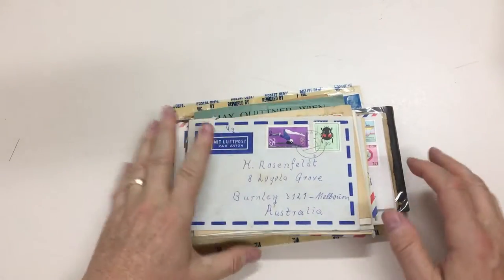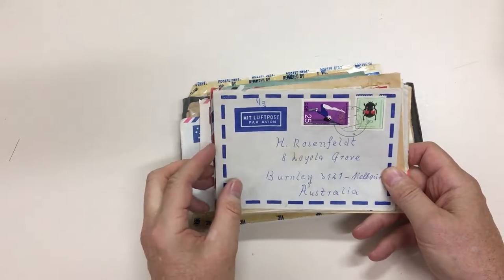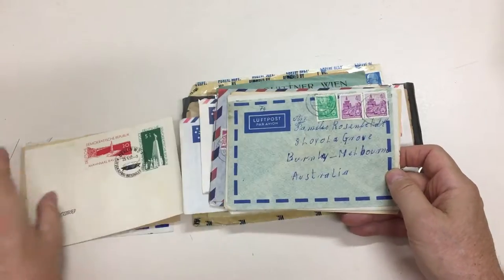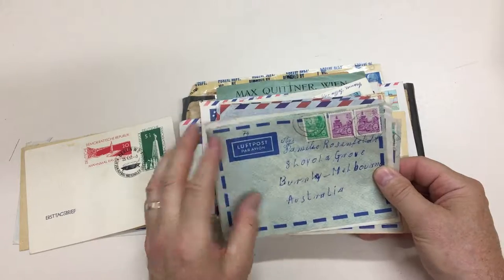Abacus Auction Sale 232, video file for lot 814, which is covers from all over the place. It includes a very useful group of commercial mail — or I should say family mail — from East Germany to Australia, which one doesn't see very often.